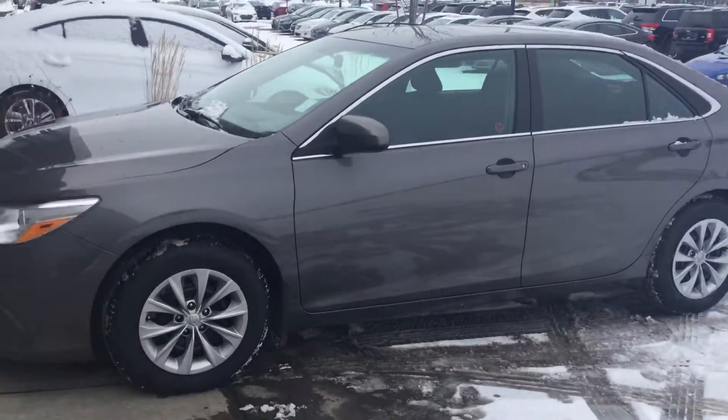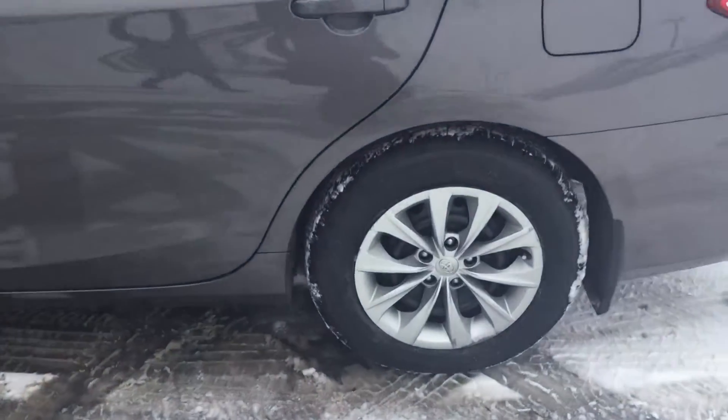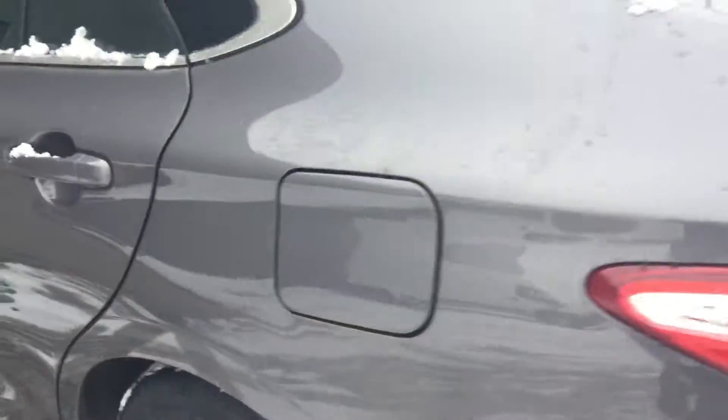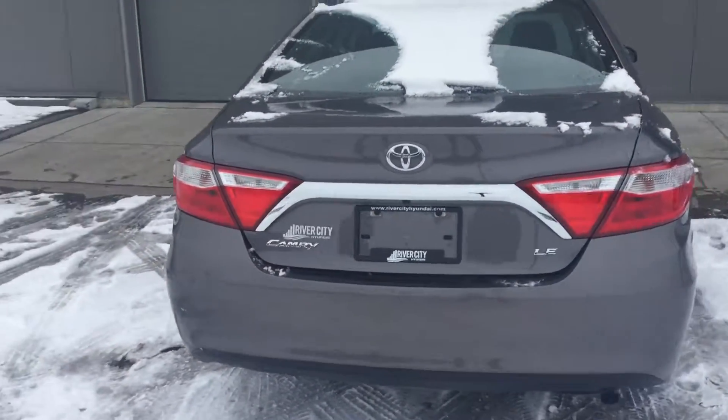Really clean car. It's got steel rims and plenty of tread left on the tires. Again, this is the Camry LE so it's got all kinds of nice features.